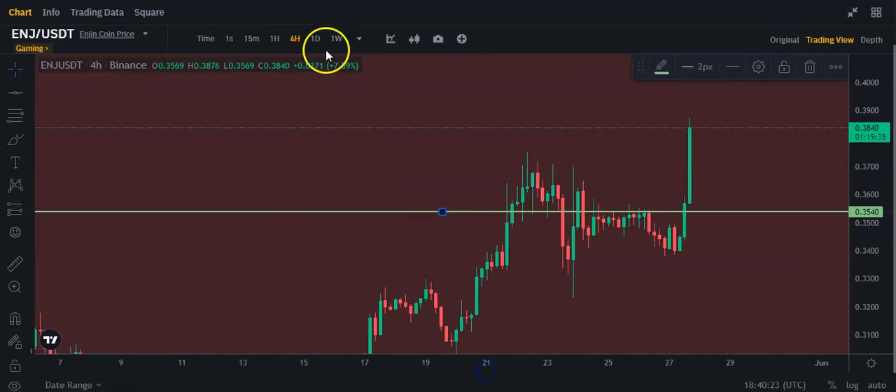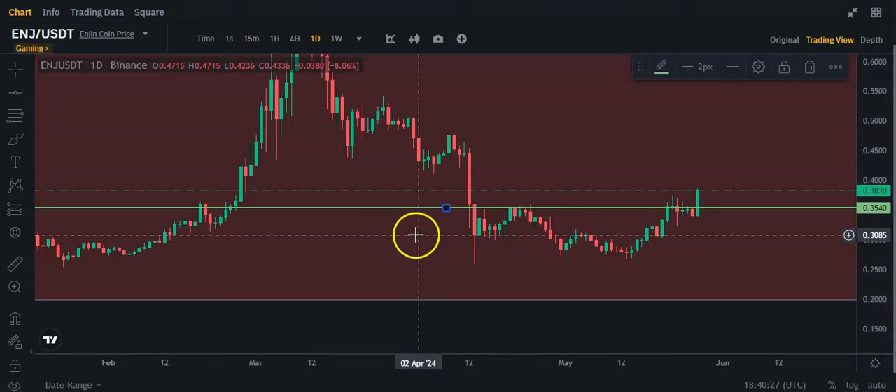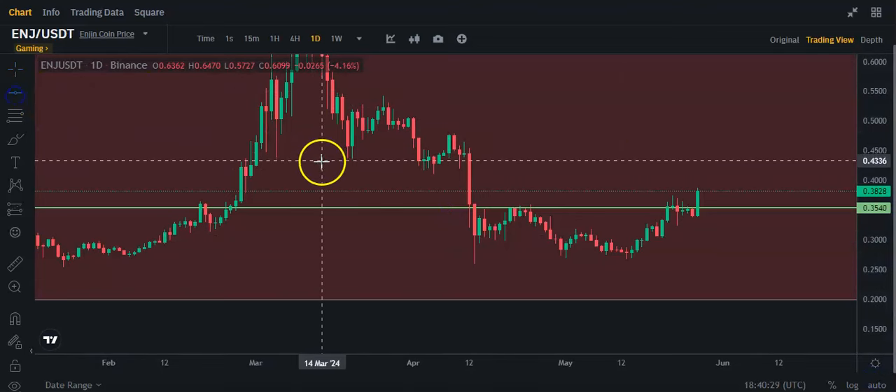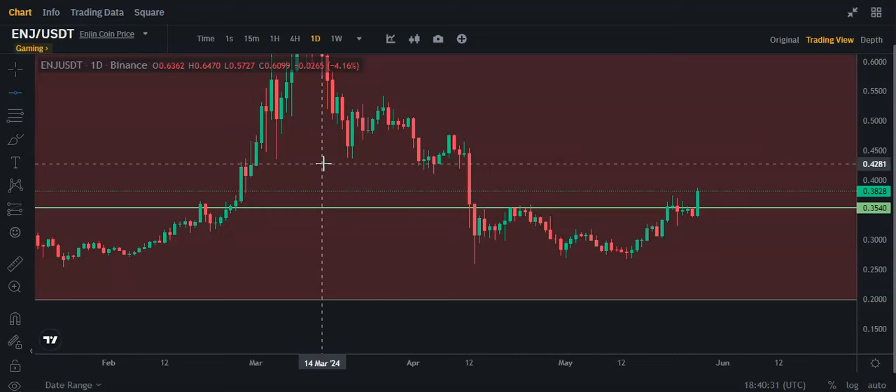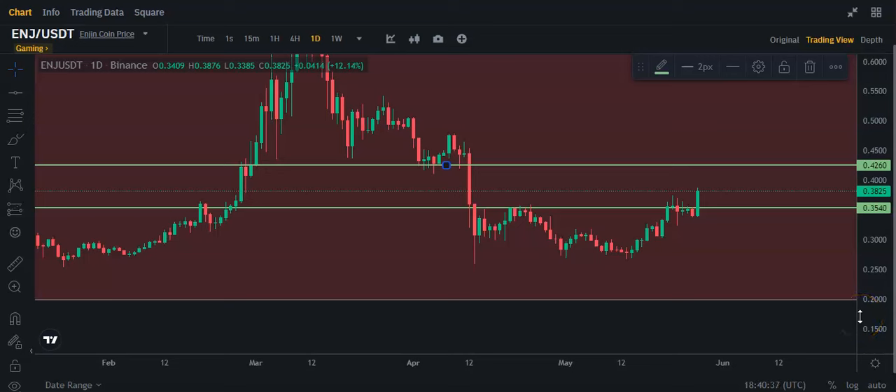Now, let's see what I'll be looking for. Let me put this back on the daily. I do believe we're going to get a ride up to probably around 42 cents, which is where I expect the next stop.